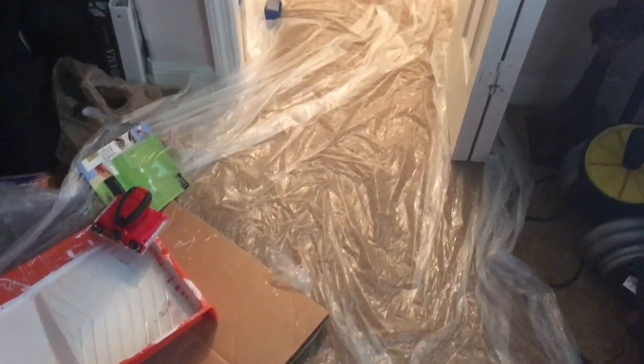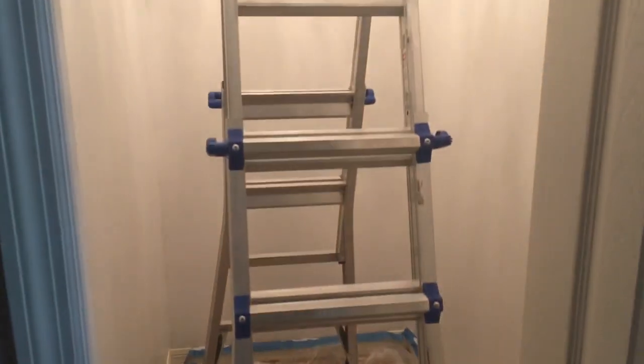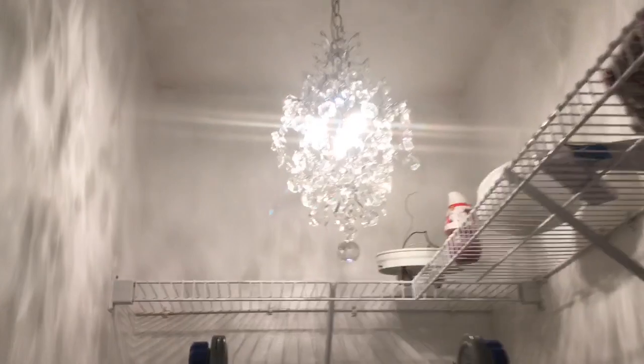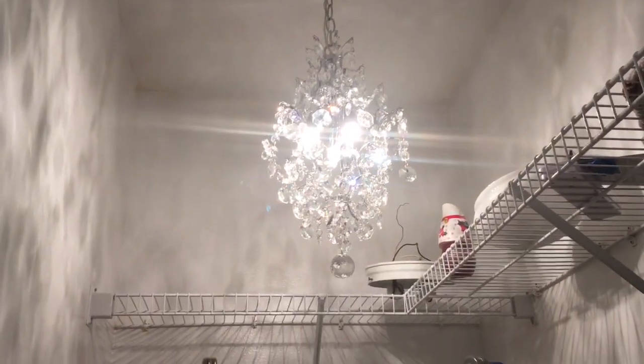My husband has been working for a few days now to get this little room cleared out with me. He has gotten some bright white paint to put in here, and he just got my chandelier put up. I'm so excited — he bought this as a surprise for me.